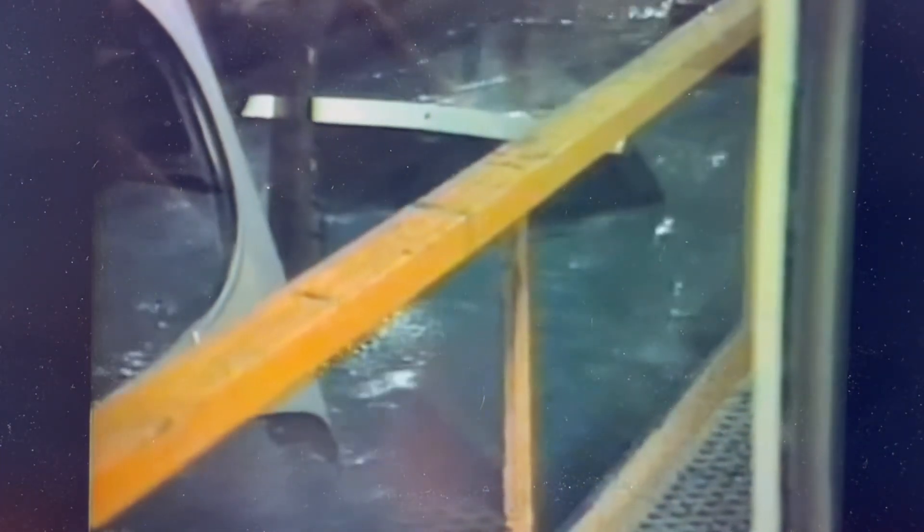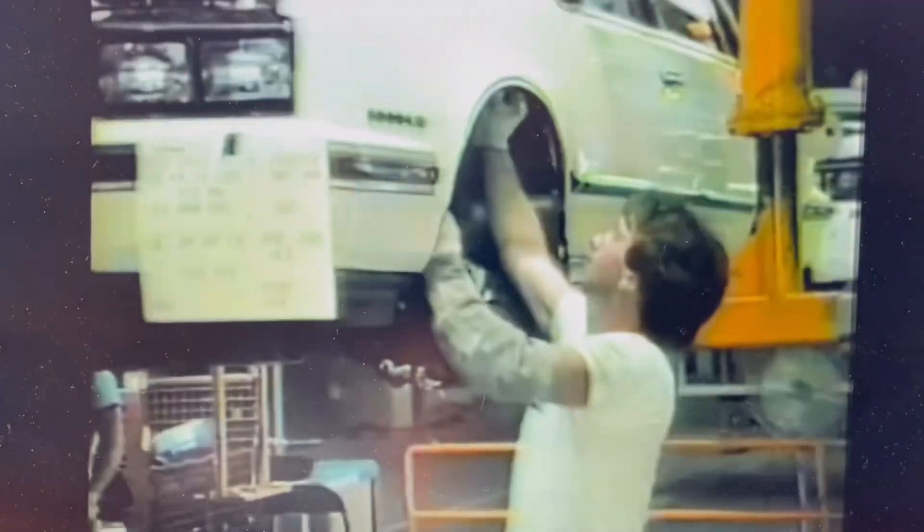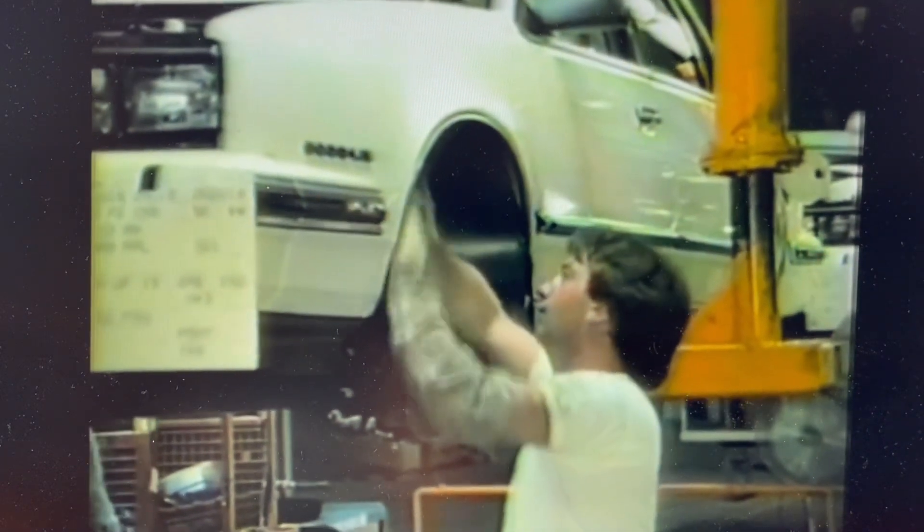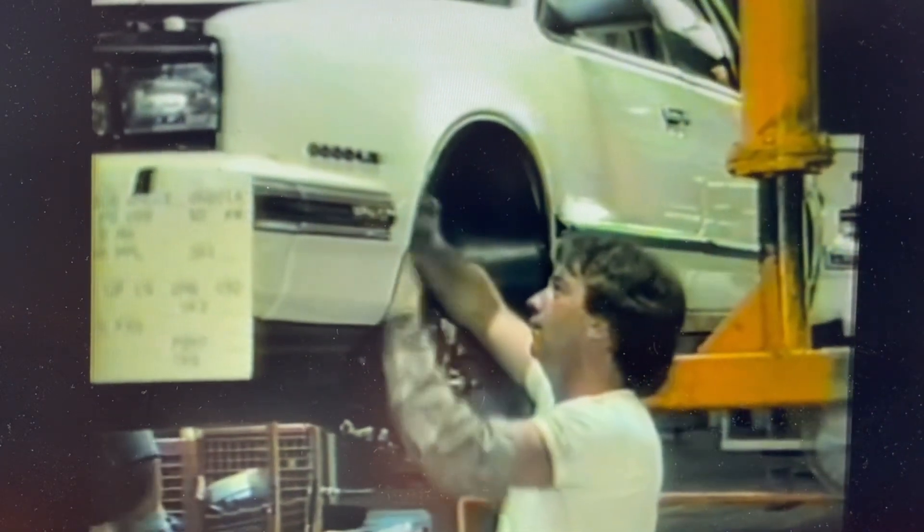All these Pontiacs are designed to stay looking good, because every 6000 body is completely dipped and electronically bonded with corrosion-resistant primer before painting. Corrosion-resistant metals or plastics are used in high-vulnerability areas of the 6000's body, and after painting, the lower body panels are coated with anti-chip lower-body plastic to help prevent chipping from road debris.